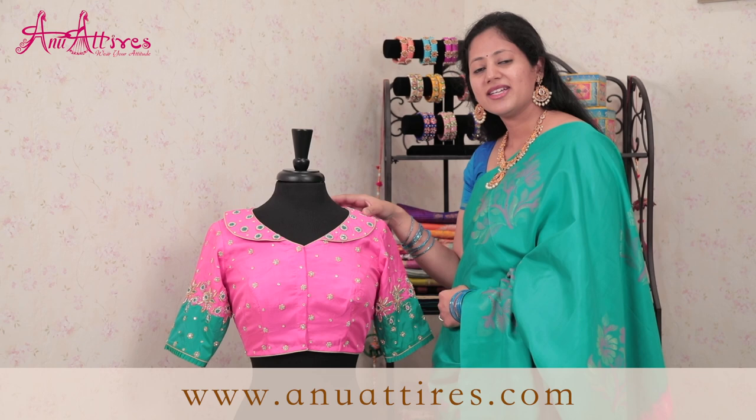This one is a turquoise and pink color combination. It's a borderless saree and it has got flower bunches all over the saree and here is the pallu in pink color. It's pretty simple yet elegant.